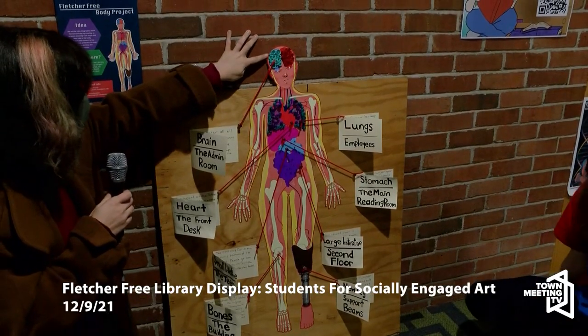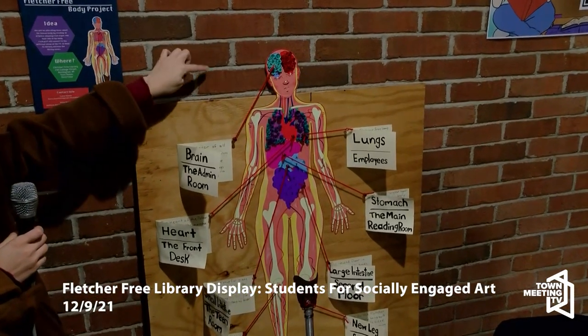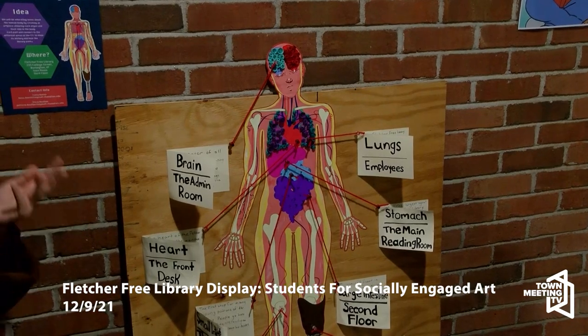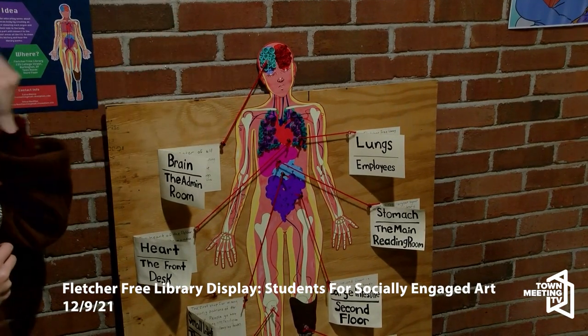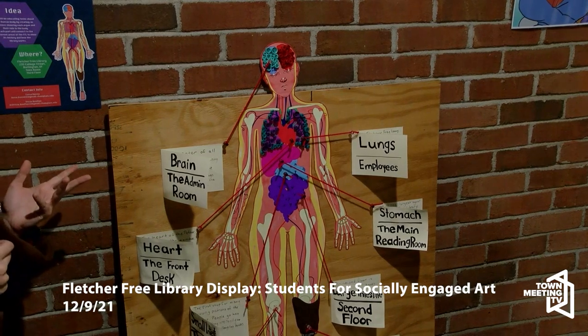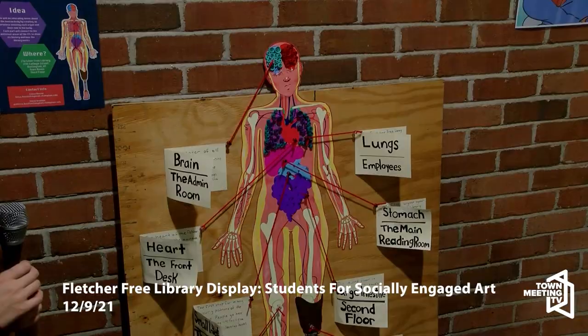For the quilling part up here, we used blue and red to represent the left brain and right brain — those different sides — and to add more color. We made one side blue and one side red. The point of this is basically just to teach kids more about how the library works, get them interested in coming, and build community in the Burlington area.